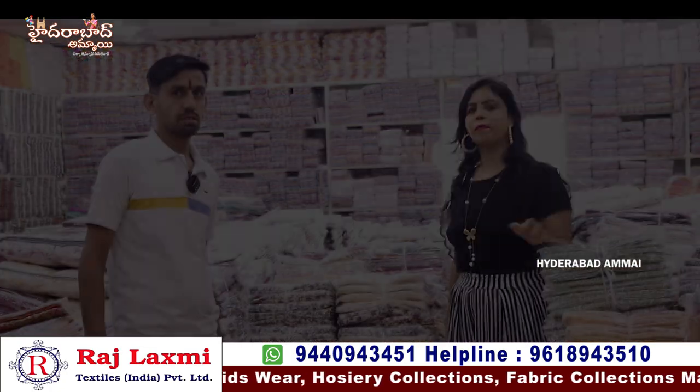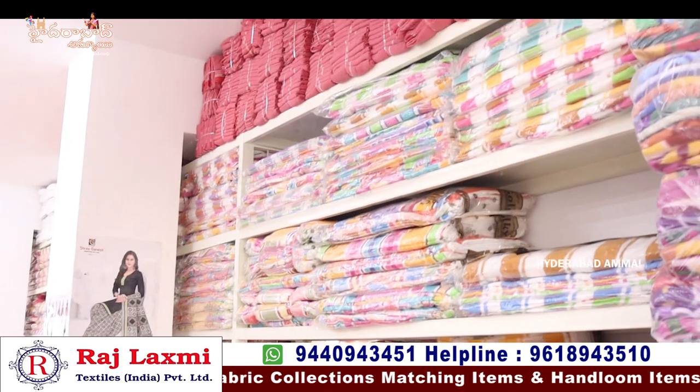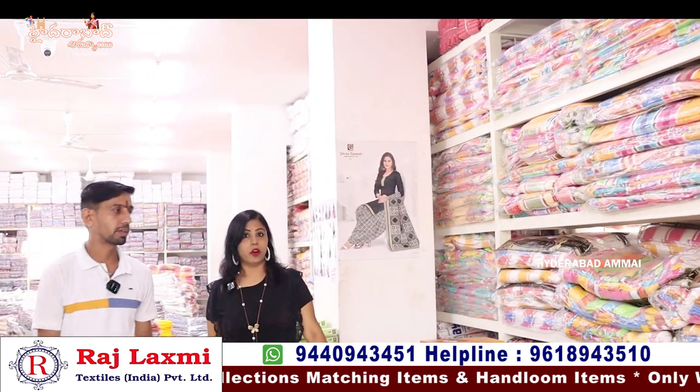So, this is the collection. What do you want to see first? First, I want to show you the Turkey Towels section. Here is the section of Turkey Towels.